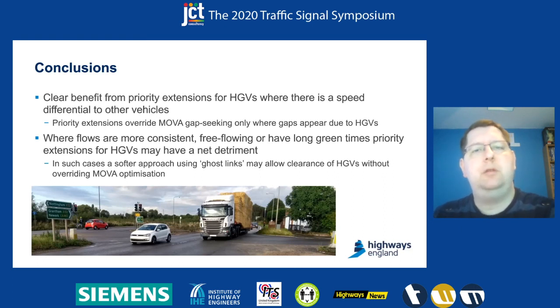But where we have very long greens, high speeds, or very consistent speeds between HGVs and other vehicles, we've actually found that prioritising HGVs through has overall taken away Mover's optimisation and caused negative results on the system. Maybe if we could apply a softer software approach — as talked about earlier with the priority options in Mover 8 — we could do something more intelligent by nudging Mover's optimiser rather than imposing a forced extension that may not always be appropriate in the wider system.